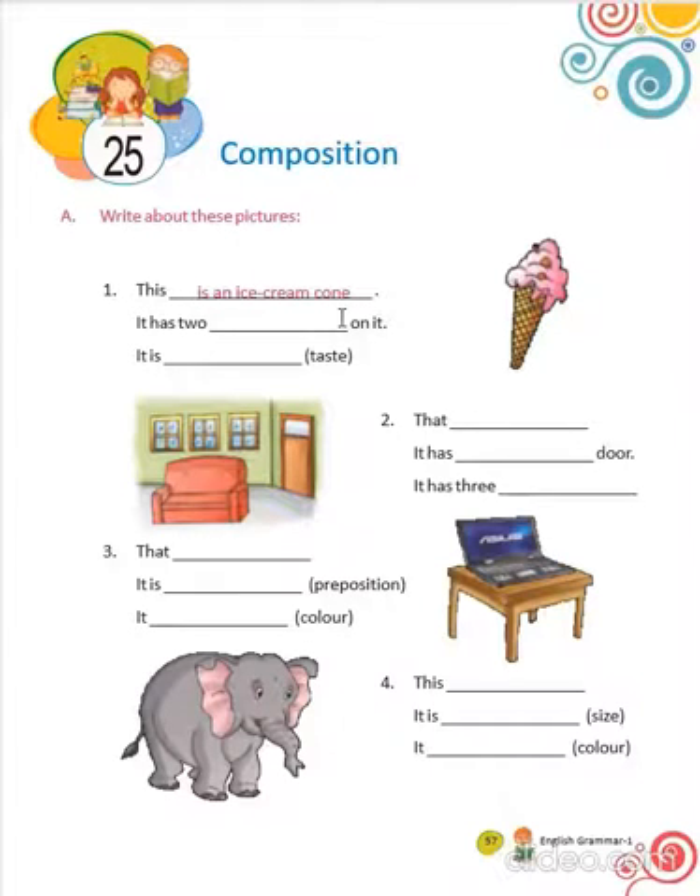This is an ice cream cone. It has two cherries on it. It is delicious.